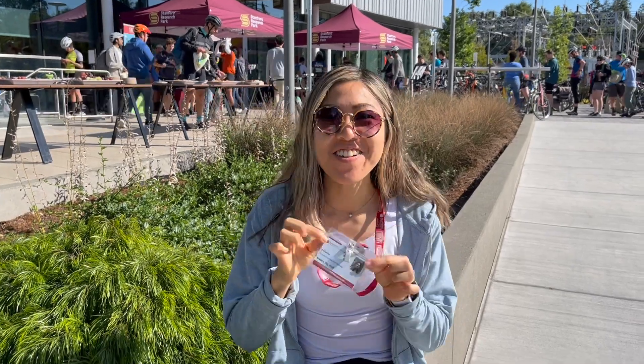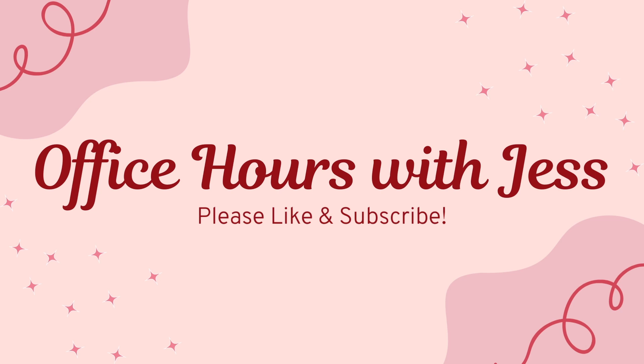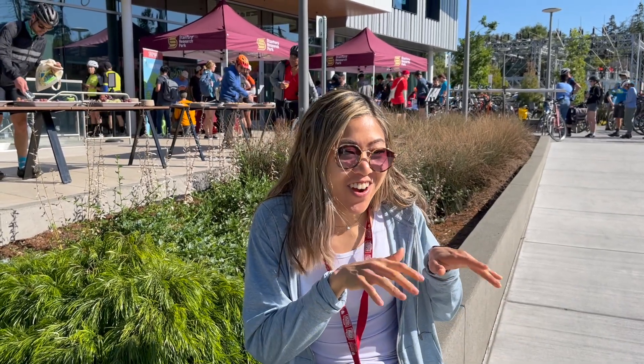Hi everyone and welcome back to another episode of Office Hours with Jess. Due to popular demand, I am making a day in the life of a Stanford postdoc video so that you can all see what a typical day is like for me. I did pick a more fun day because some of my days I literally am just on my computer, on Zoom, in R, all day. But today I want to show you what a more lively day at Stanford is like for me.